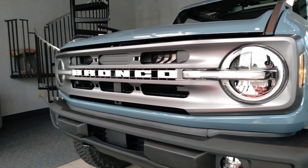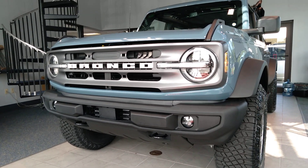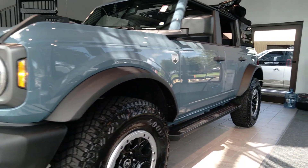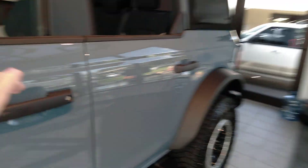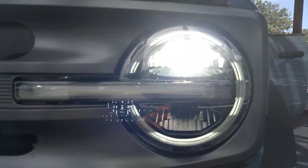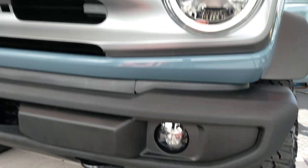Look at that front end. That is so badass — so mean and brawny. And of course, this is an Area 51 blue. The headlights are full LED. Got LED fog lights down there, too.